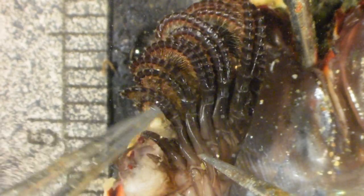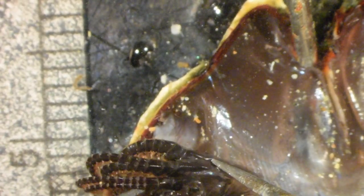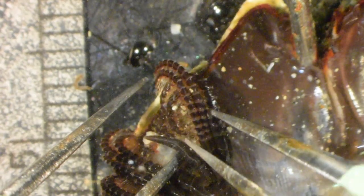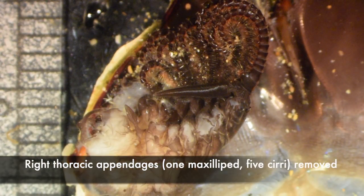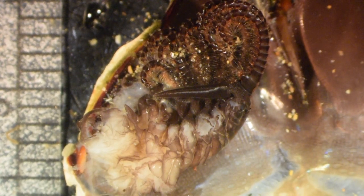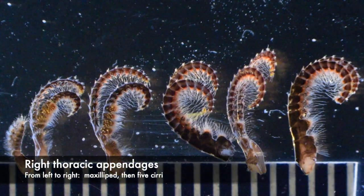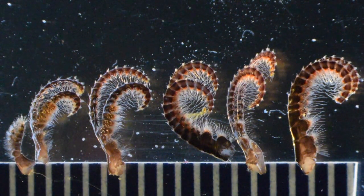Here are those thoracic appendages: cirrus 5, 4, 3, 2, 1, and the maxilliped — a total of six pairs of thoracic appendages. Here I've cut off all six of the right thoracic appendages so you can see how the penis is held when it's not being used. On the far left is the maxilliped, then five feeding cirri — six thoracic appendages total on each side of the body.